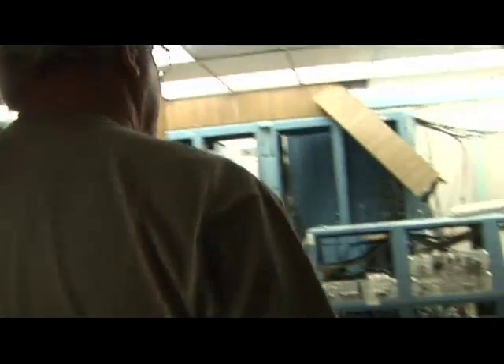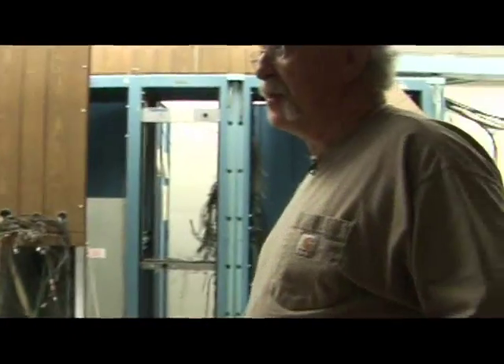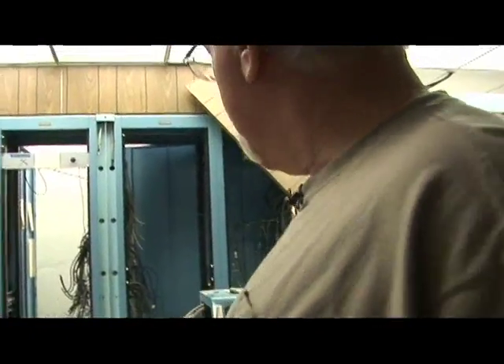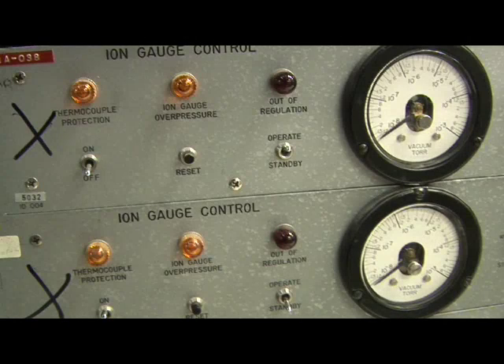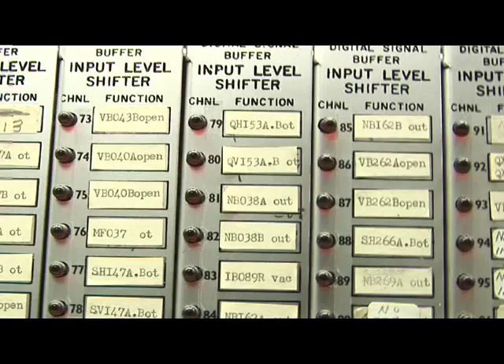This was the control room for the free electron laser. And while it was working — up until a couple of months ago — this was all console television cameras wired up to TV cameras downstairs that monitored the beam.